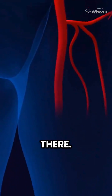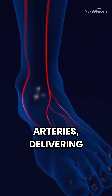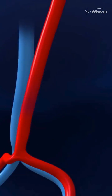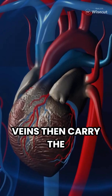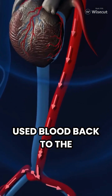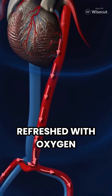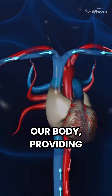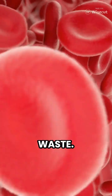But it doesn't stop there. The heart pumps through arteries, delivering oxygen and nutrients to every cell in the body. Veins then carry the used blood back to the heart, ready to be refreshed with oxygen again. This circulation fuels our body, providing energy and removing waste.